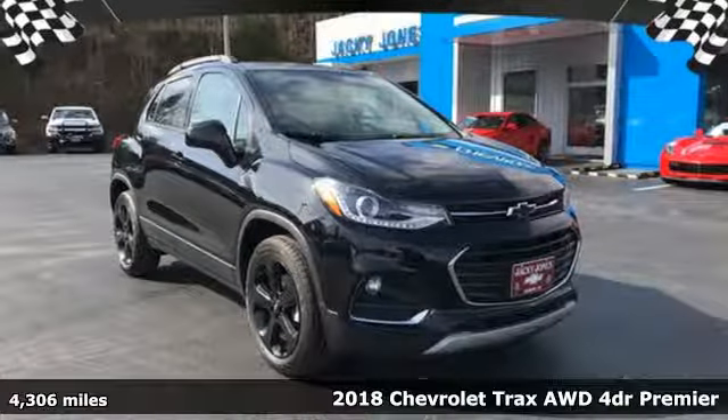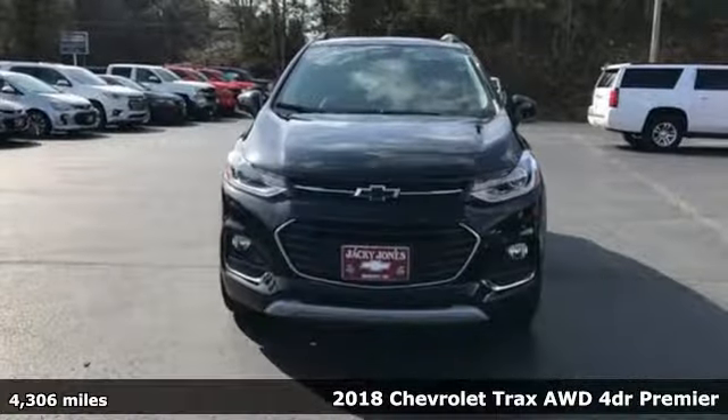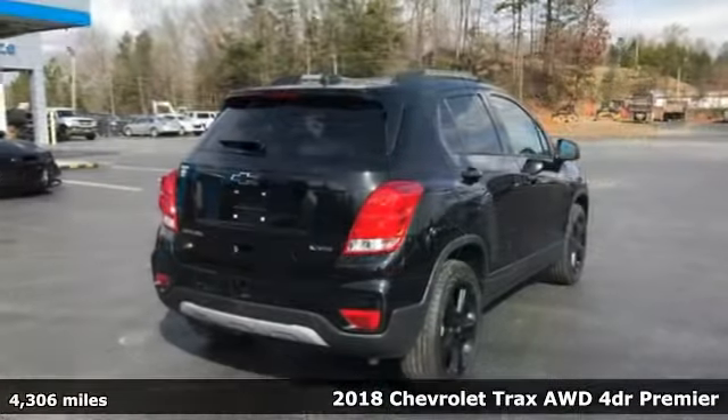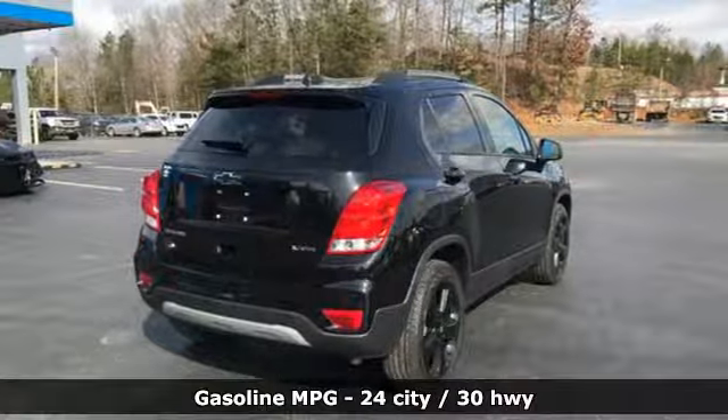Here's a 2018 Chevrolet Trax. With its athletic design cues, this Trax adds curb appeal to every street. And it comes with all the amenities you need.